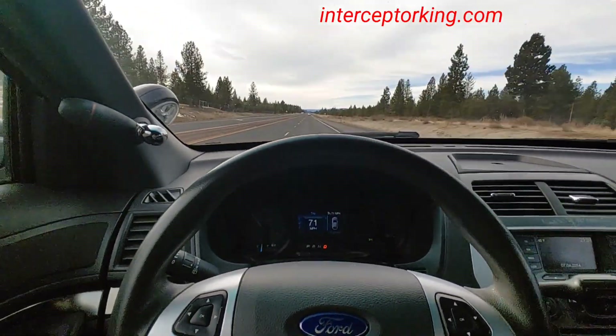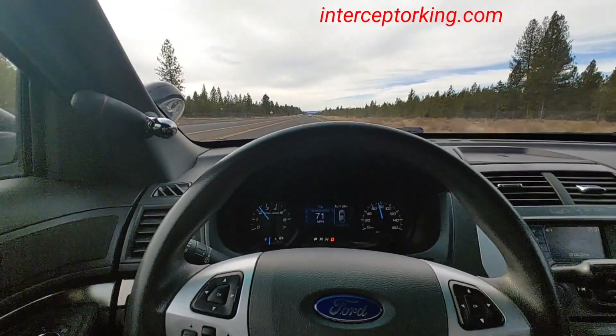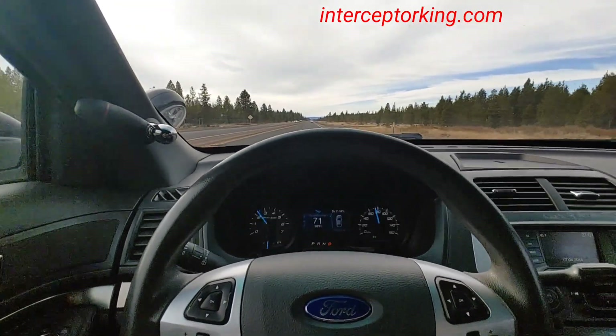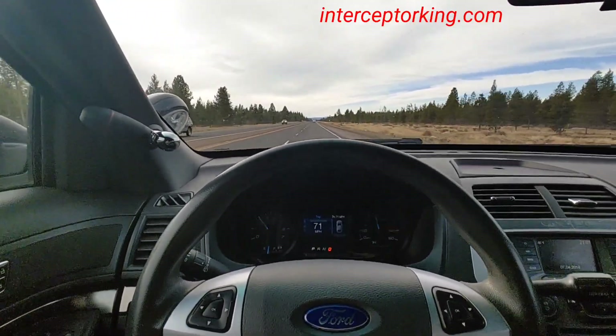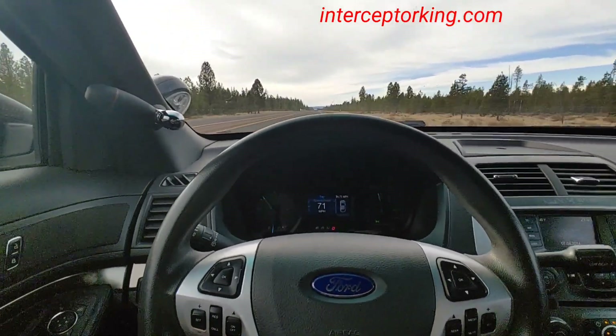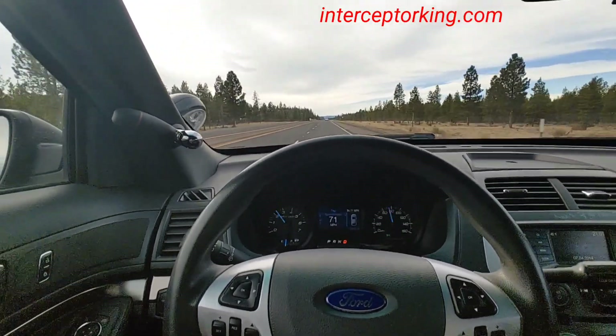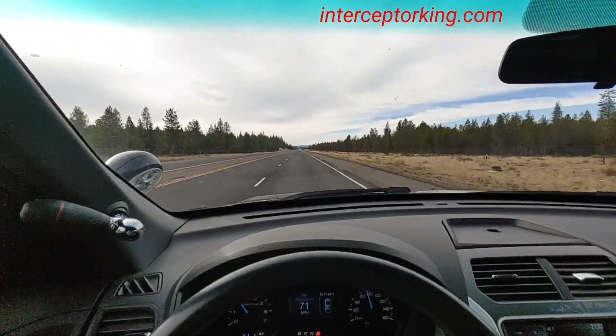I'm in Gilchrist, Oregon on Highway 97 North, just south of Bend, Oregon by about 45 minutes, and just east of Eugene by about two hours or just under two hours. And then about an hour and 40 minutes north of Klamath Falls on Highway 97.